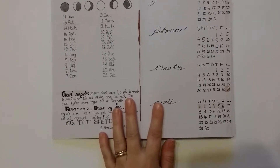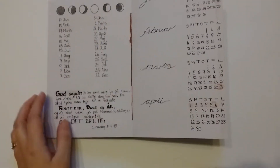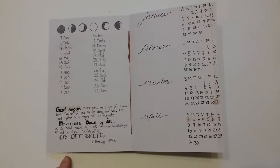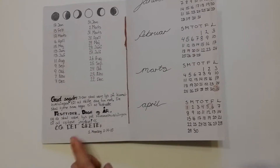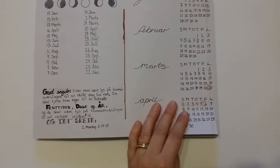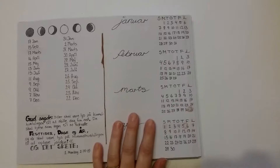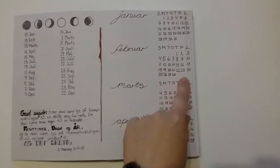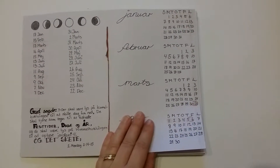The next sheet, I just made a lunar calendar, just to point out where the biblical feasts are. I wrote in a quote about why I'm watching the moon phases — it's from Genesis 1:14-15. And then I made a monthly calendar where I just tracked where the dates fall on the weekdays.